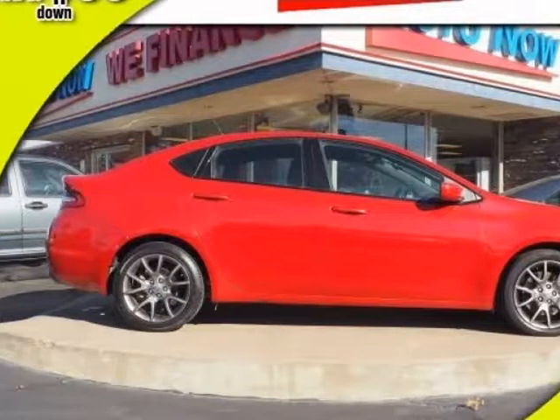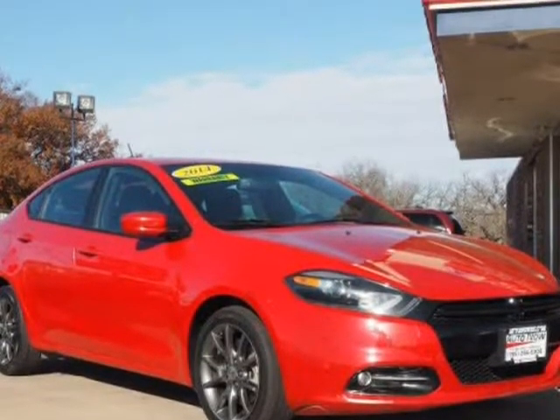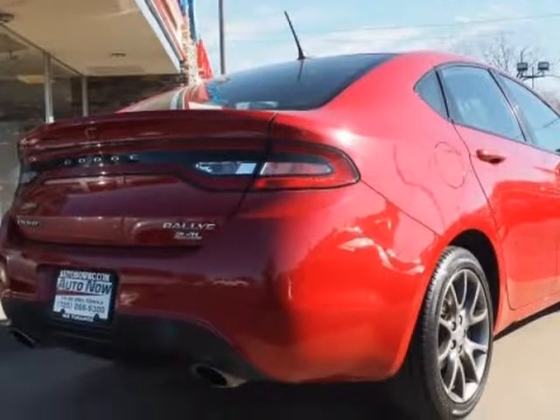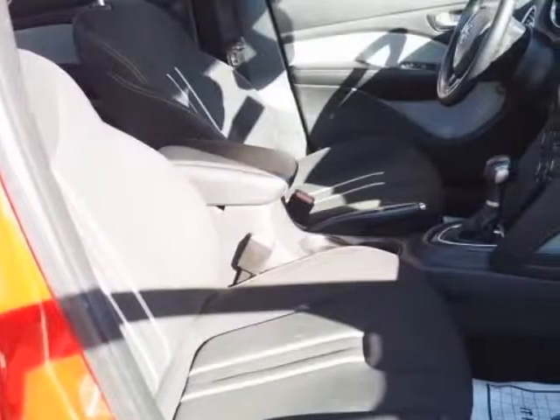This 2013 Dodge Avenger is brought to you by AutoNow Topeka. We will help you get financed even if you have credit issues. Our down payments start at $99. We include a 24-month, 24,000-mile limited warranty so you can drive with confidence. We approve you quickly with our in-house financing.